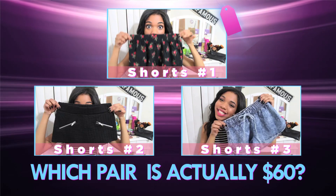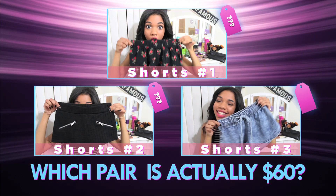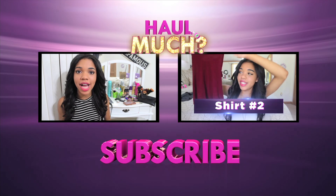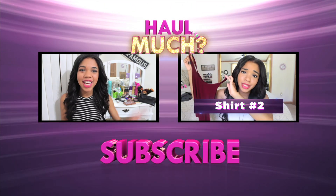So now it is up to you guys in the comments down below to let me know which short you think is $60. Is it short number one, short number two, or short number three? Don't forget to check out OfficialDoor3 on Twitter to get the latest and greatest updates, and I'll see you guys on the next episode of Haulmuch. Bye!